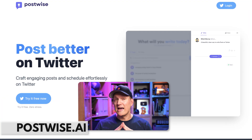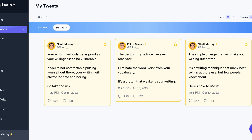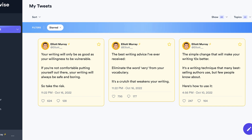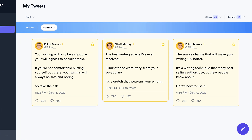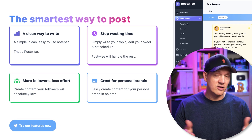Speaking of Twitter, the next tool is called PostWise. PostWise is an AI tool made specifically for Twitter. It not only helps you write tweets, but the killer feature is that it helps you write entire threads. All you have to do is type in a prompt of what you're trying to write your thread about, and it will generate threads that it thinks will get engagement and likes on Twitter. It also has features to help you get more sales if you're trying to sell things on Twitter.